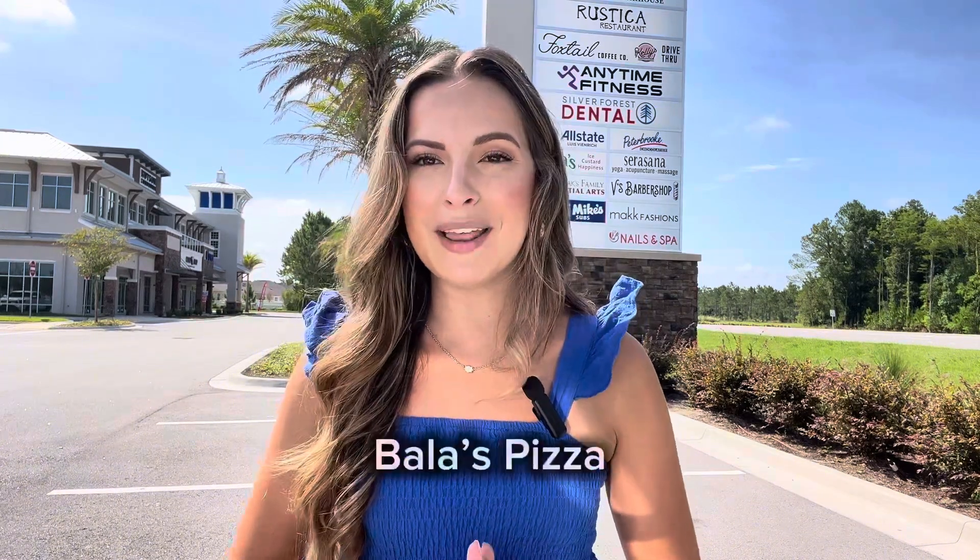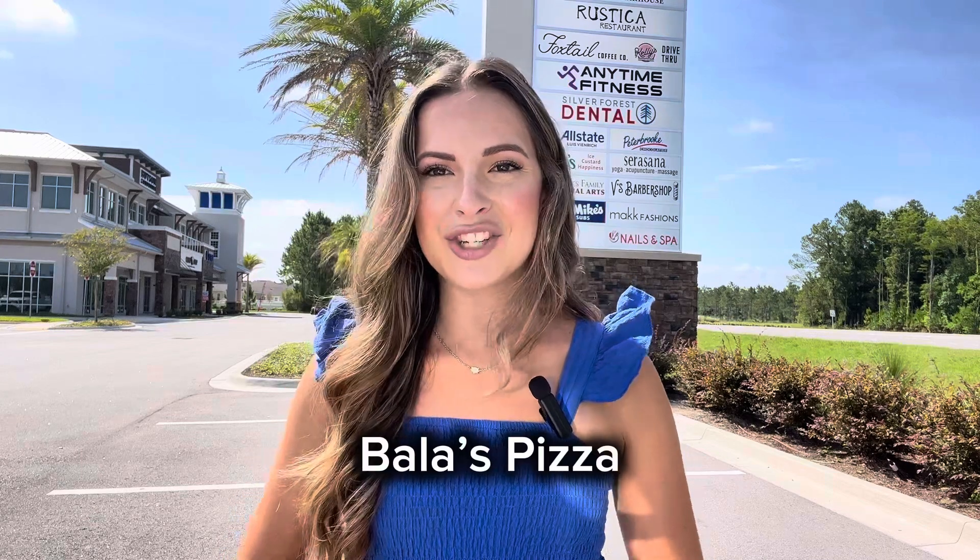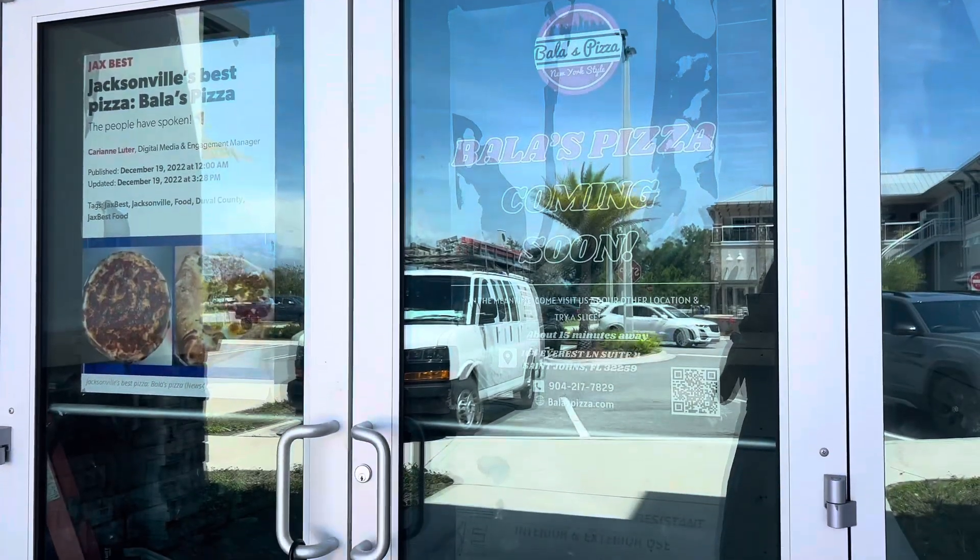Another dining option that is coming soon to Silverleaf, opening on August 4th actually, is going to be Bella's Pizza. There is another location over in Mandarin that Austin and I — my husband — have gone to several times and have such good pizza. So we are personally very excited for one to be opening here in Silverleaf.